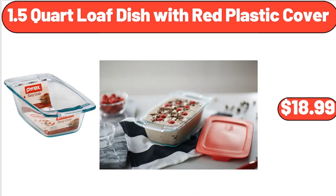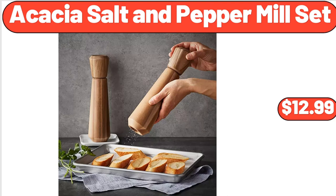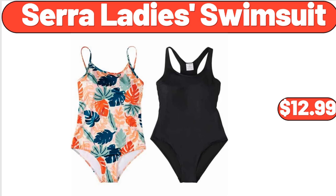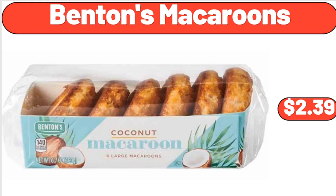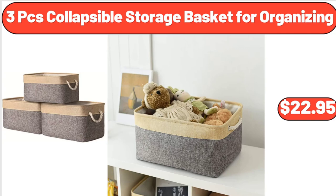1.5 Quart Loaf Dish with Red Plastic Cover, $18.99. Croft & Drink Caddy, $12.99. Acacia Salt & Peppermill Set, $12.99. Plain Whole Milk Greek Yogurt, 32 Ounces, $3.85. Sarah Lady Swimsuit, $12.99. Benton's Macaroons, $2.39. Garbage Bag Storage Case for Kitchen, $11.99. 3 PCS Collapsible Storage Basket for Organizing, $22.95.